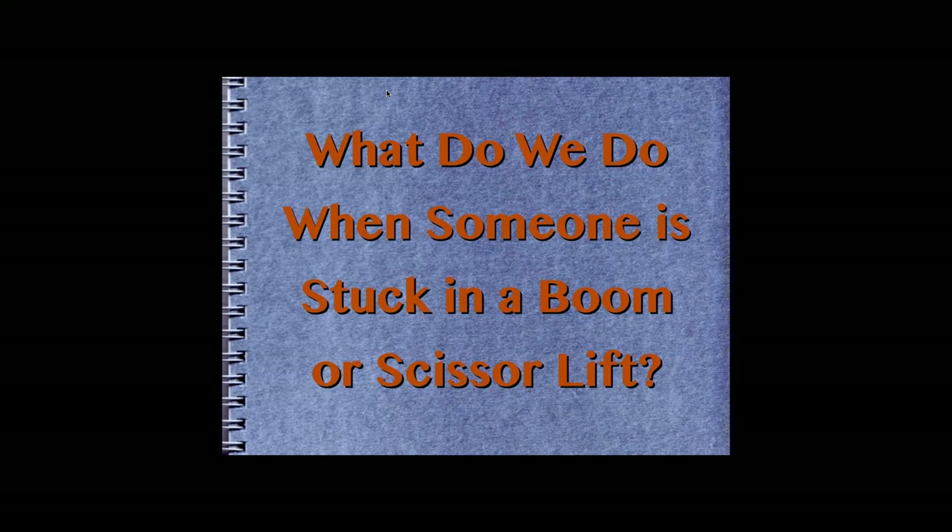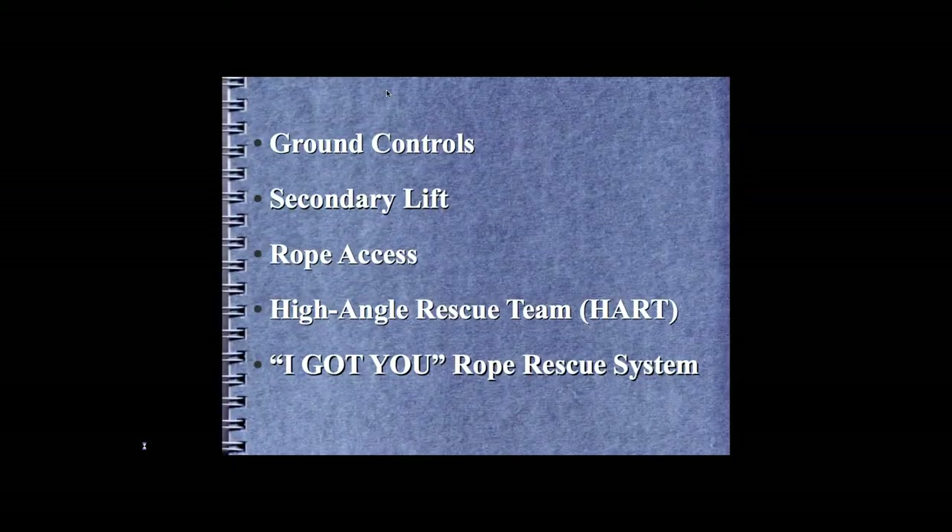The other side of the deal is the cost of having a second person there. The topics we're going to focus on today are ground controls, secondary lift, rope access equipment, high angle rescue teams, and systems similar to the Gotchu system.